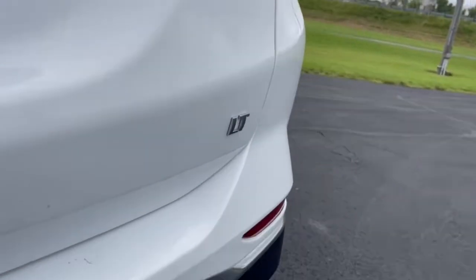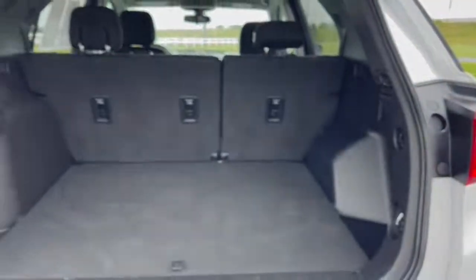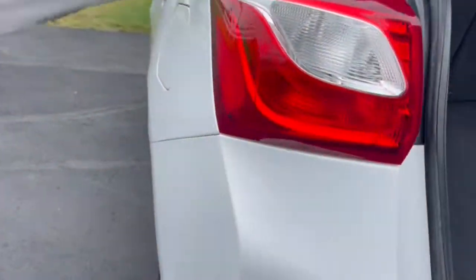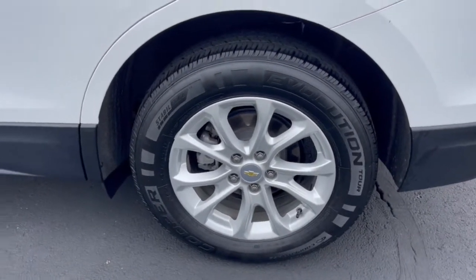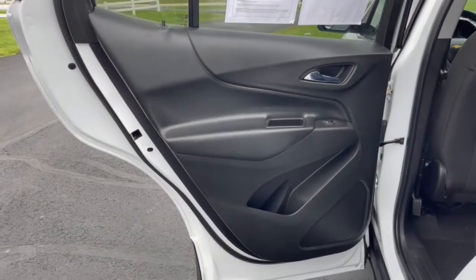The following are some of this vehicle's highlighted options: keyless entry, satellite radio, power driver's seat, Bluetooth connection, electronic stability control, aluminum wheels, traction control, intermittent wipers, tire pressure monitoring system, and auxiliary audio input.